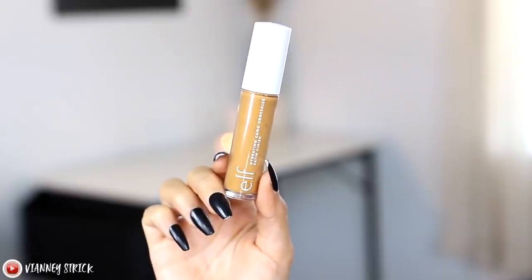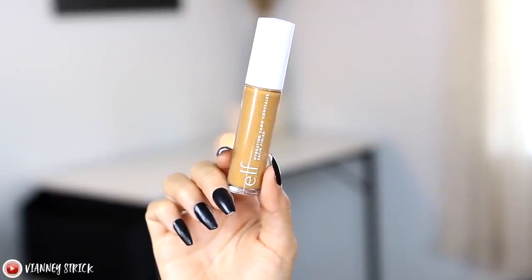The Camo CC Cream pairs so well with the Camo Concealers, which are some of my holy grails. Depending on how I'm feeling I'll use the regular Camo Concealer or the hydrating version — it depends on my skin, the weather, and conditions. I love both finishes. Even when I'm not using it under my eyes, I use it for cream bronzing. They have so many shades in the line, so you can really pick your shade. The hydrating one is especially good for contouring because it blends beautifully with complexion products.